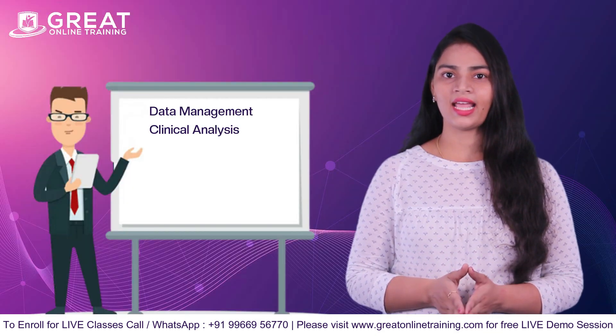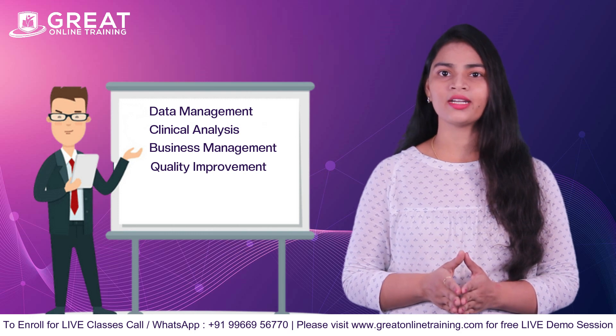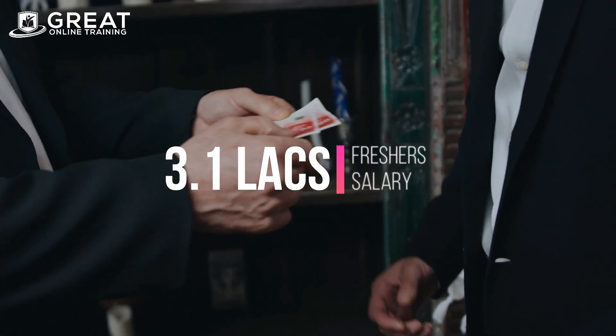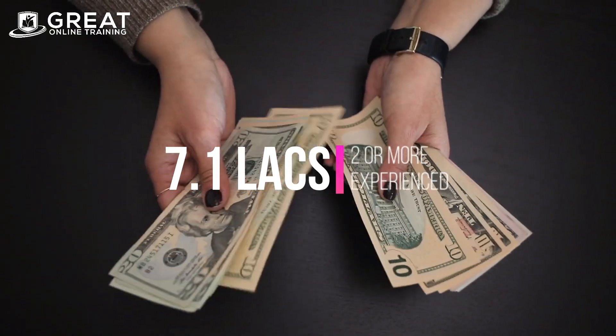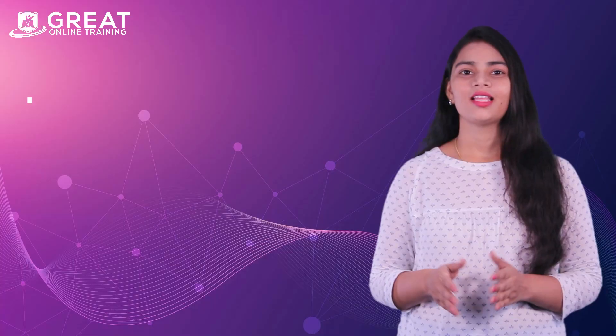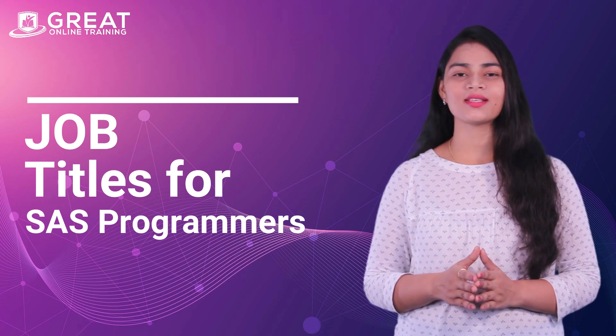These include data management, clinical analysis, business management, quality improvement, data extraction and transformation, and more. Freshers can get a salary package from 3.1 lakhs per annum, and two or more years experienced employees can get salaries from 7.1 lakhs per annum. In the US or UK, the average salary of a SAS programmer is $88,000 per annum. Job titles for SAS programmers include senior clinical data manager, SAS programmer, clinical data manager, epidemiologist, and more.